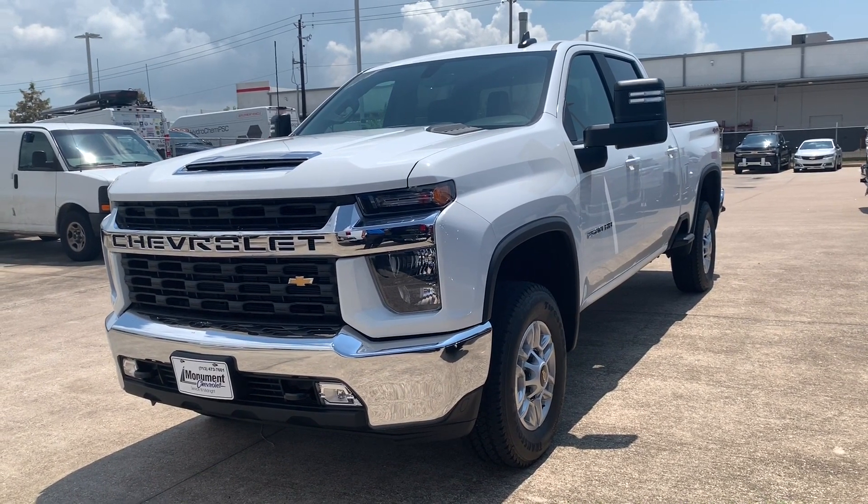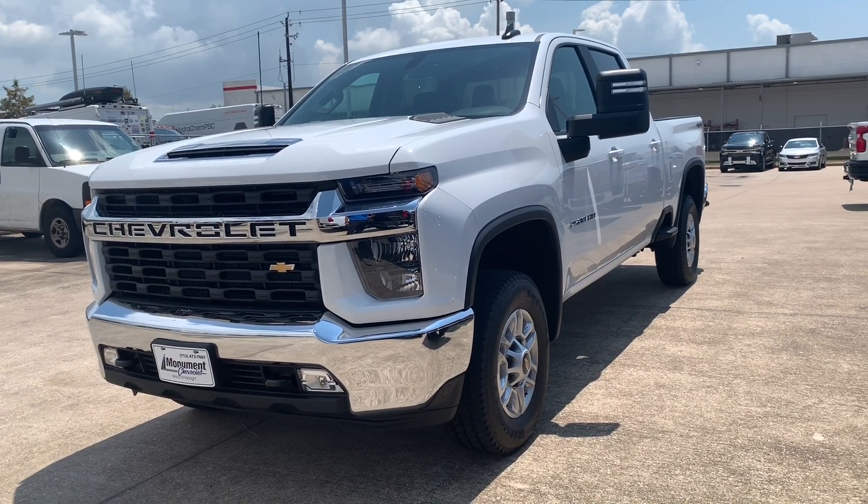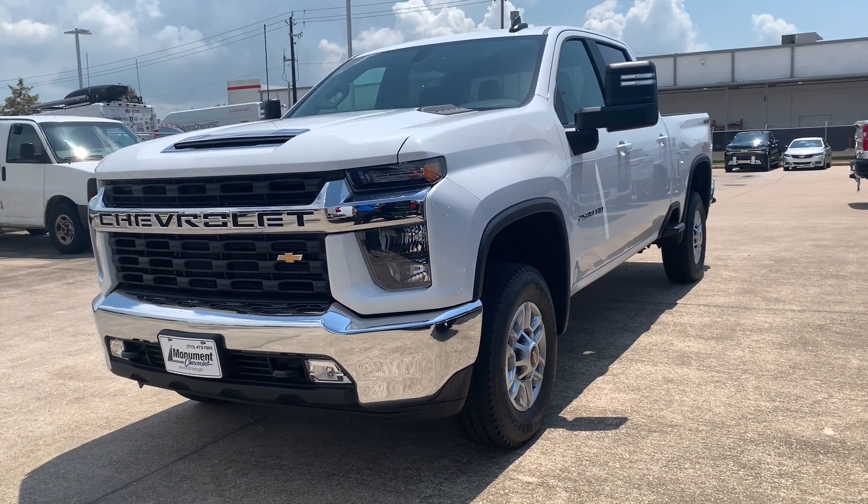What's up guys, for today's video we'll be taking a look at the all-new 2020 Chevrolet 2500 HD, and I'll show you many of the features on the interior and exterior.